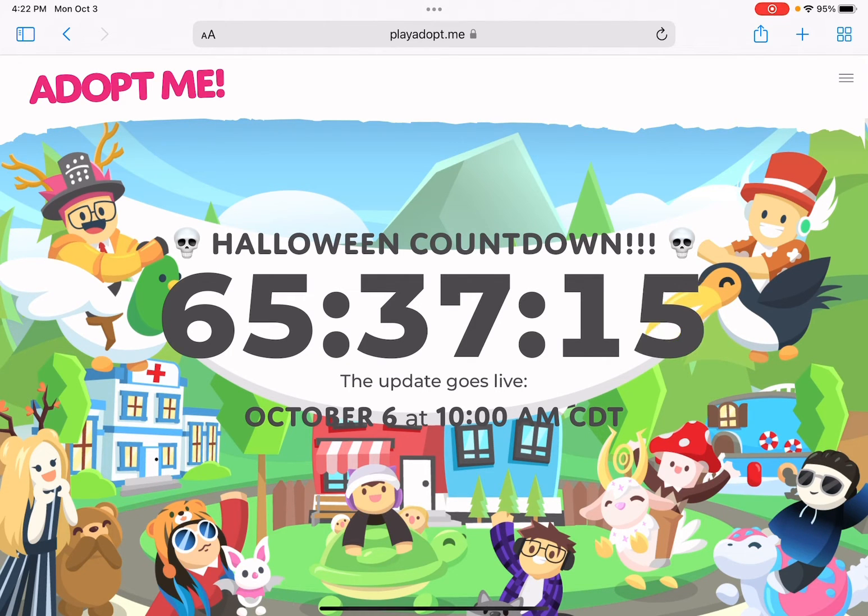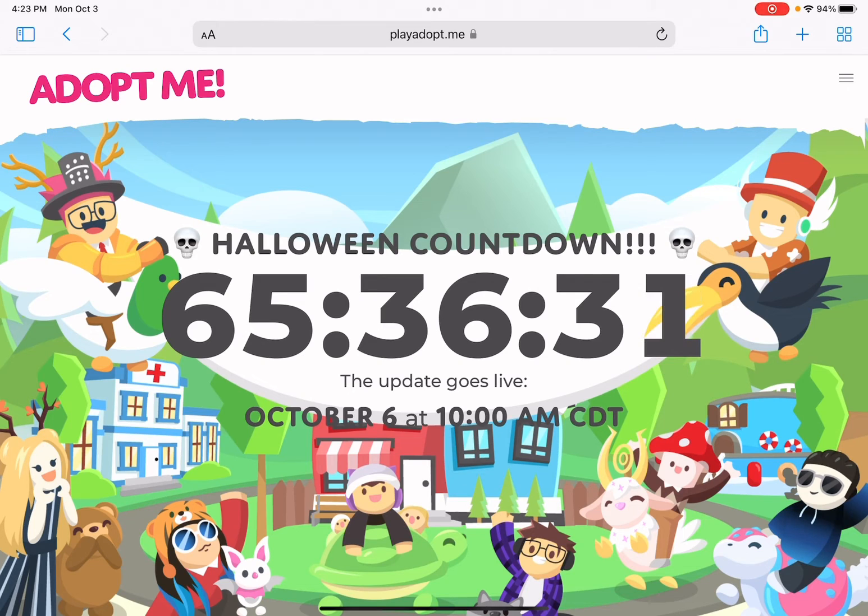I'm on their countdown now and it says Halloween Countdown: 65 hours, 37 minutes, 13 seconds. The update goes live on October 6th at 10 AM CDT — October 6th is Thursday, which makes sense since that's when all their updates usually come out. So yeah, it's coming Thursday October 6th at 10 AM CDT.